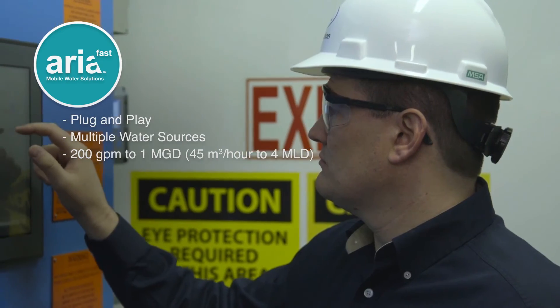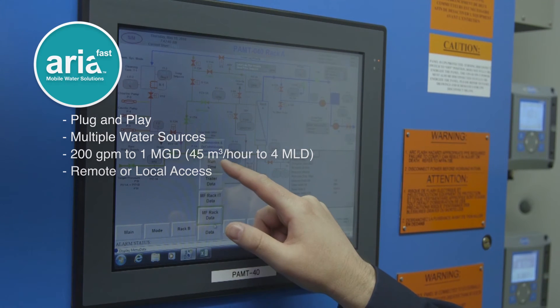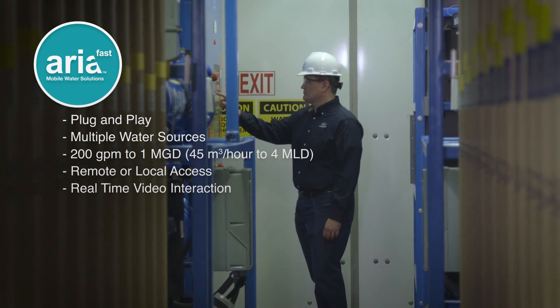One of the most innovative components of Aria Fast is its operation. With unique tablet technology, operators can access the system locally or remotely, so they can quickly intervene when necessary.